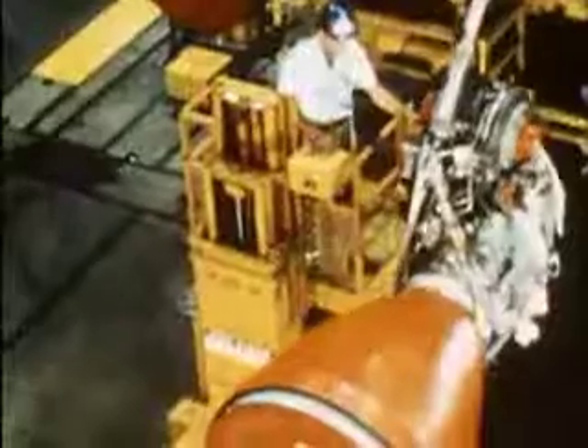There are eight booster engines in the first stage of Saturn, six in the second stage, and two in the third.